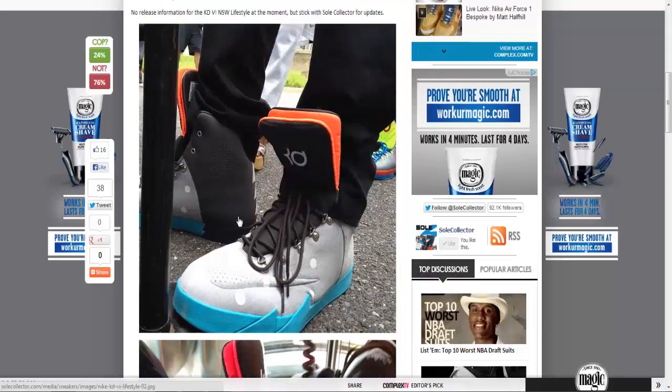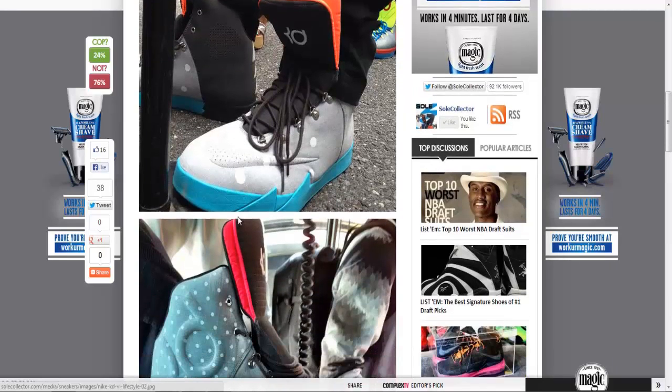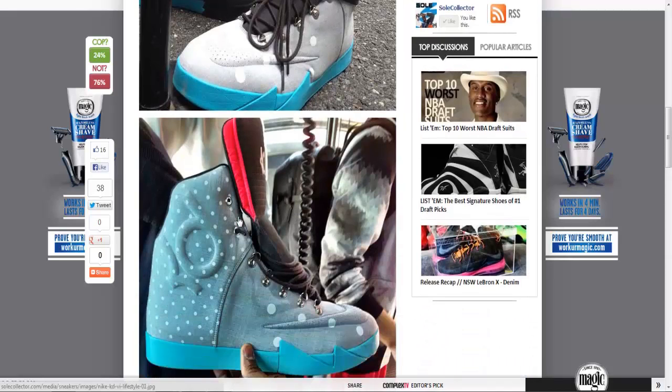It's kind of a disappointment. I really thought the KD6 — they should have just stopped at the KD4. The KD5 wasn't too bad but the KD6 is just a disgrace. Look at this thing, it looks like clown shoes. Why is the tongue so big?